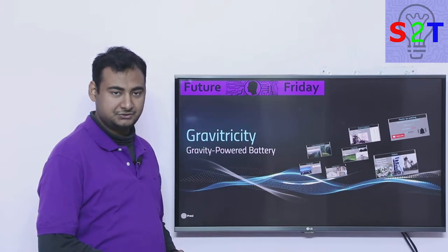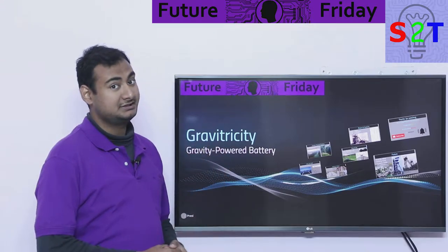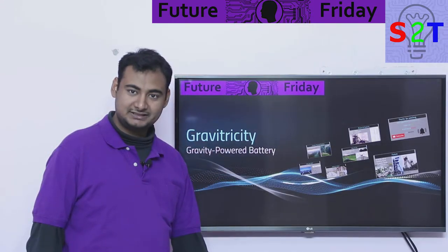Hello YouTube viewers, welcome to my show Future Friday. In today's episode we're going to take a look at Gravity DC — what does that mean? A gravity powered battery. So let's dive right into it.